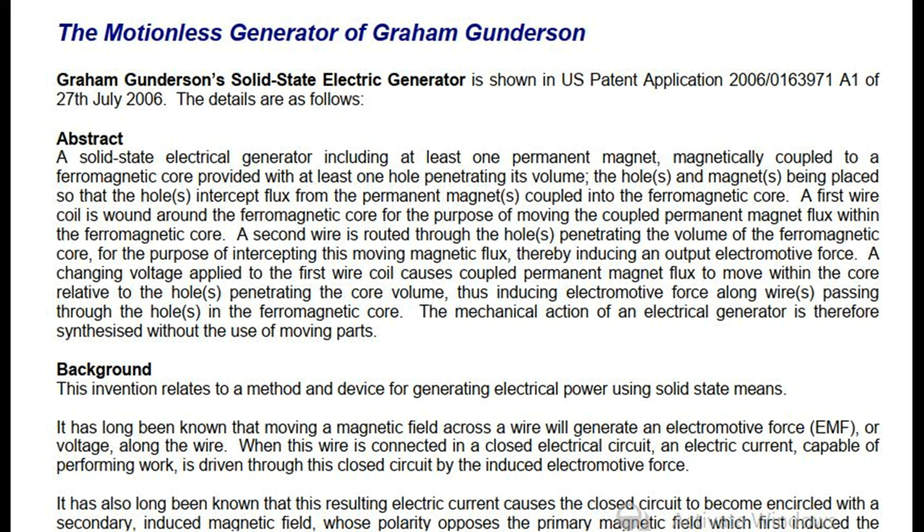A changing voltage applied to the first wire coil causes coupled permanent magnet flux to move within the core relative to the hole(s) penetrating the core volume, thus inducing electromotive force along wire(s) passing through the hole(s) in the ferromagnetic core. The mechanical action of an electrical generator is therefore synthesized without the use of moving parts.